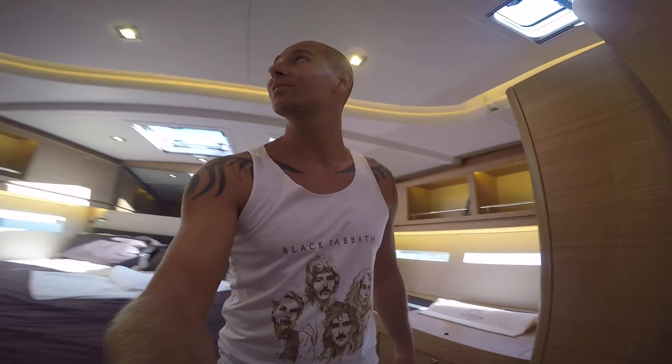Nice. A lot of light in here. I love the windows. Spacious, and I can finally stand everywhere in the boat.